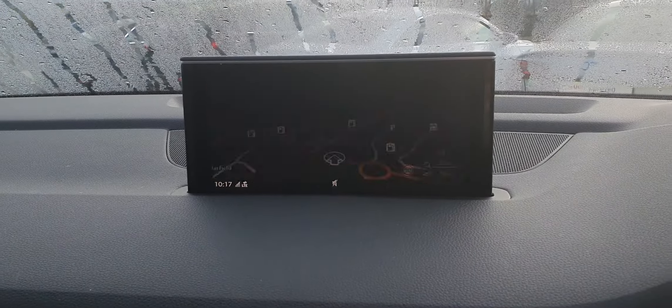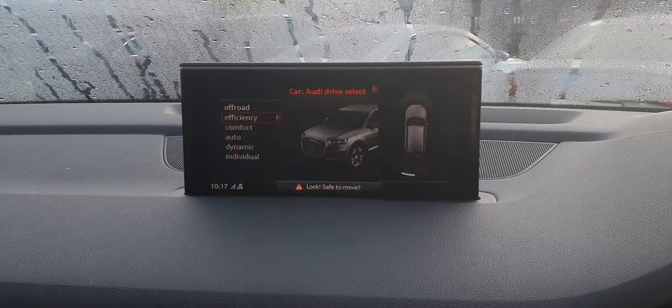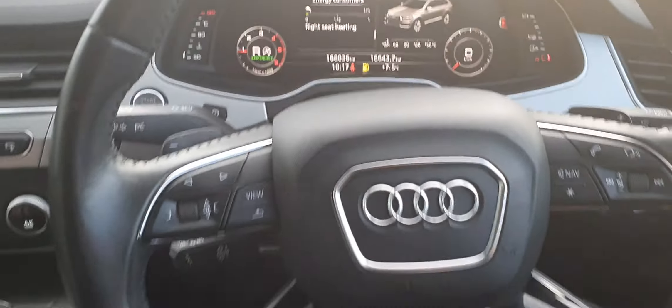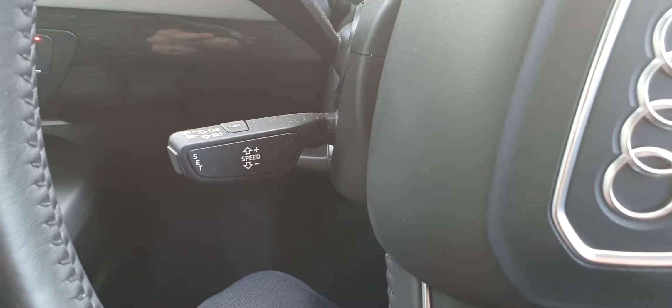Sat nav, drive select, parking sensors front and rear, Audi virtual cockpit fully digital dash, leather multi-function steering wheel, adaptive cruise control.